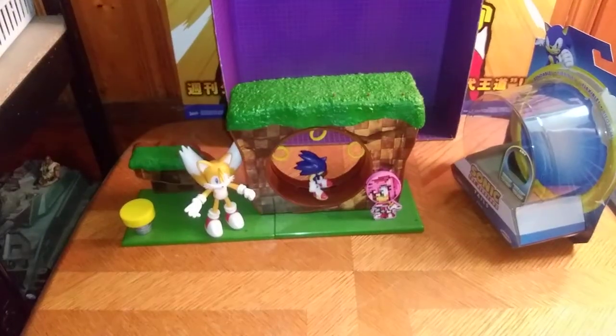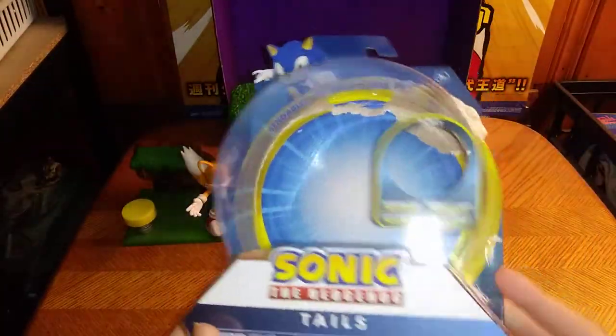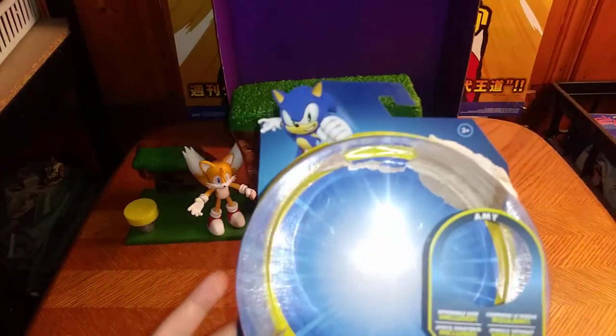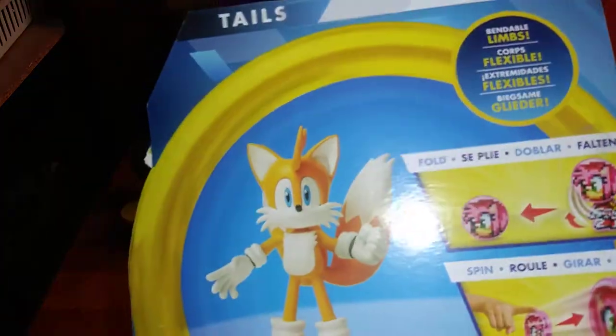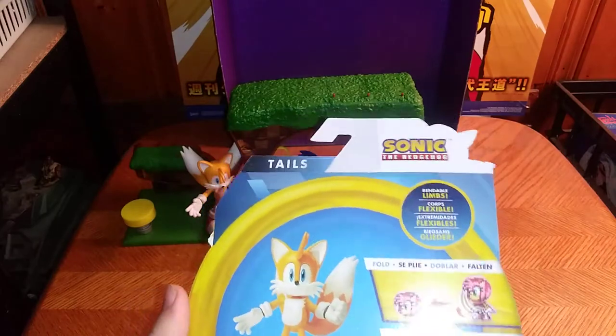Today we'll be reviewing Jack's Pacific Sonic Tales. It looks pretty neat — the box art features Sonic the Hedgehog, Tails, and Amy. Collect them all. And Tails likes to fix machines and all that — that's a bio on Tails.